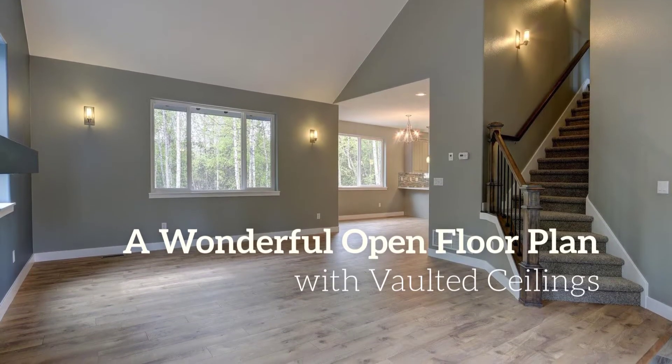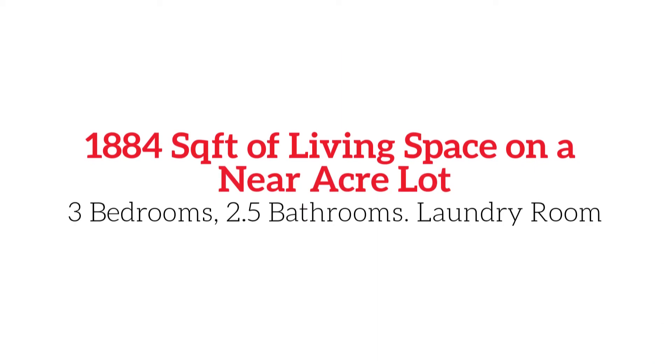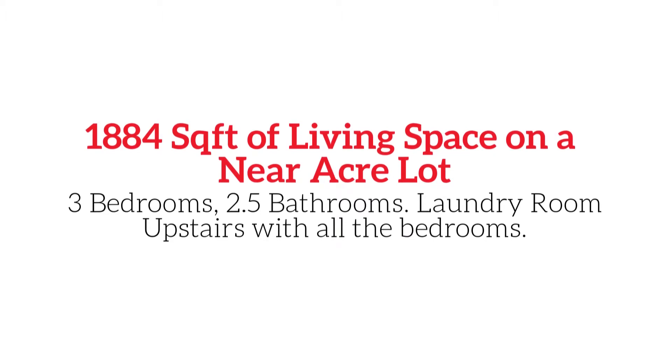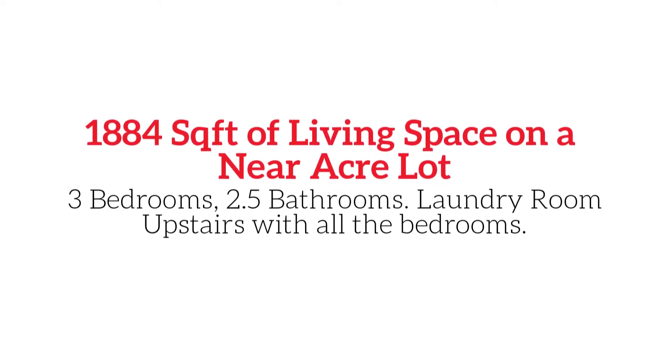You'll love the wonderful open floor plan, boasting nearly 1,900 square feet of living space on a near acre lot. This home has three bedrooms and two and a half bathrooms.